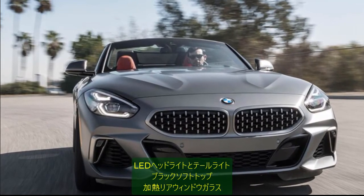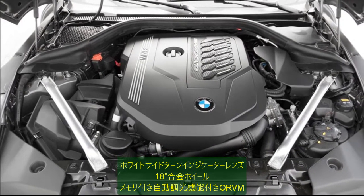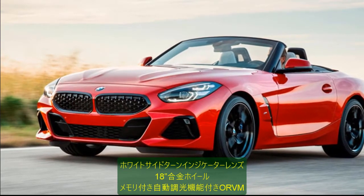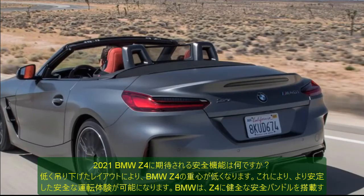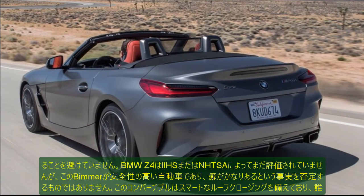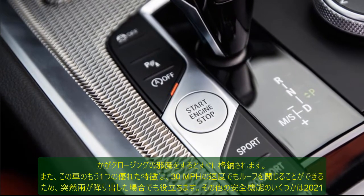The BMW Z4 is a unique looking car that doesn't come close to any of the other competitors. The Audi TT uses an age-old design with the latest changes being sharpening of the LED headlamps and tail lamps, which gives it a love-it-or-hate-it outlook. The Mercedes-Benz C300 is the bulkiest car of this bunch, and Porsche continues with its blunt yet desirable styling. Various exterior features of the 2021 BMW Z4 include LED headlights and tail lights, black soft top, heated rear window glass, white side turn indicator lenses, 18-inch alloy wheels, and auto-dimming powered ORVMs with memory.